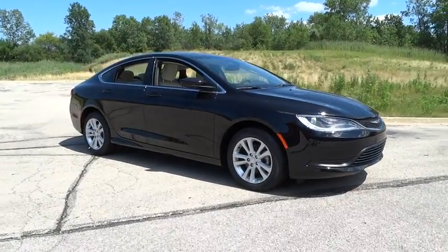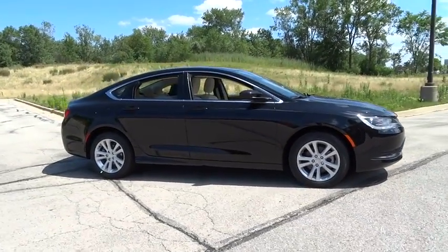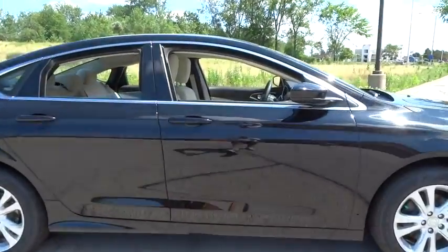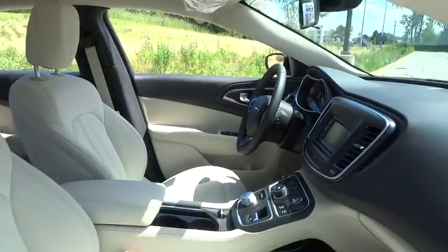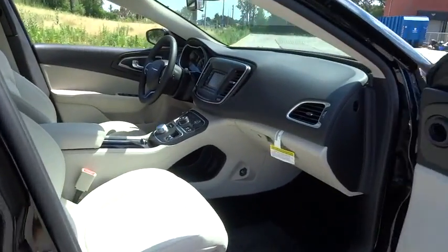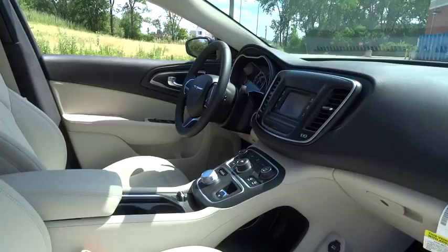The 2016 Chrysler 200. This mid-sized sedan from Chrysler is loaded with modern comforts — thicker seats, LED lighting, and noise dampeners are just a few. This 200 model from Chrysler takes an aggressive step into a competitive market.